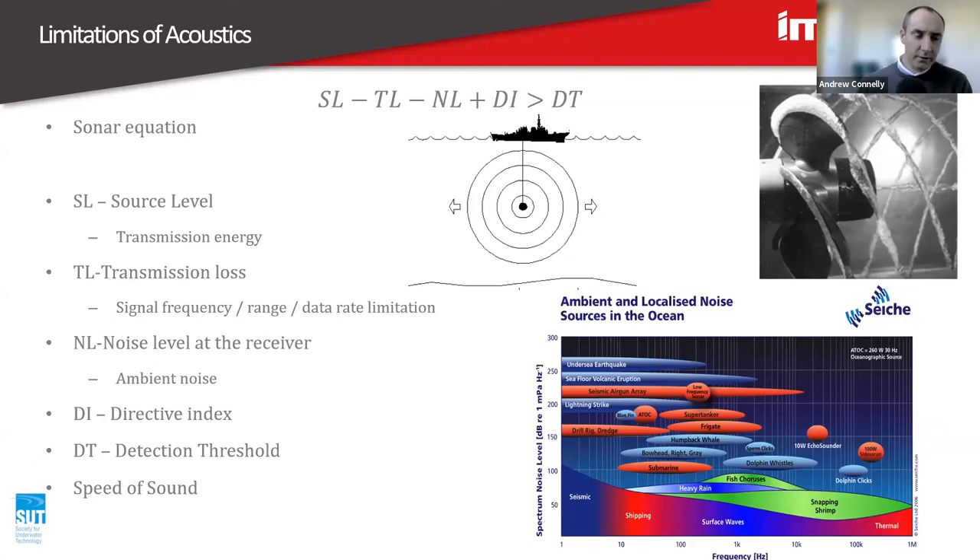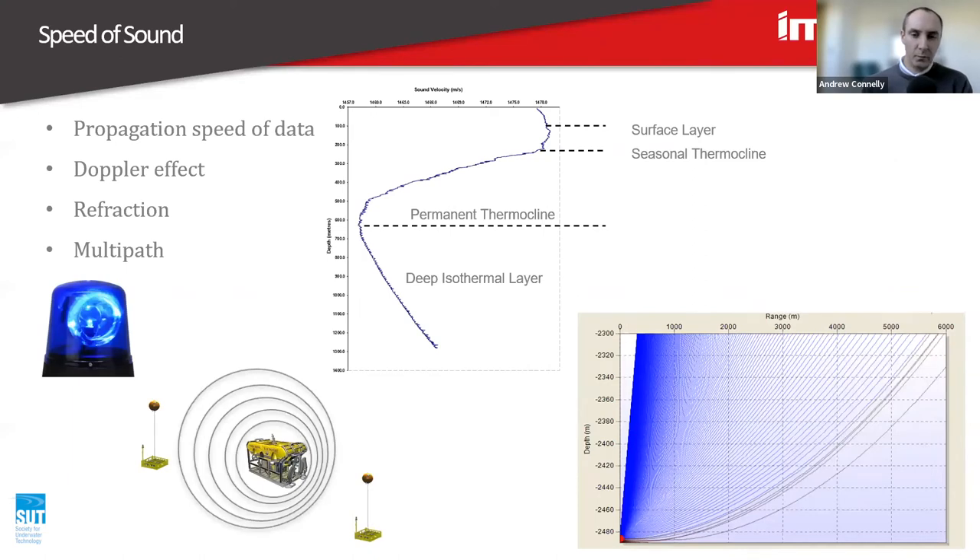The speed of sound through water is about 1,500 metres per second. Compared with radio signals through air, which travel at the speed of light, the speed of sound is significantly less. Think about if you're one and a half kilometres away from your sensor — the time taken for that data to travel 1,500 metres is going to take one second. So if you're worried that your data is one second old when you receive it, you need to consider how that affects your operation.